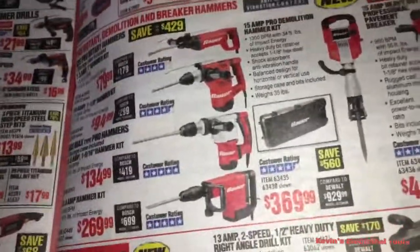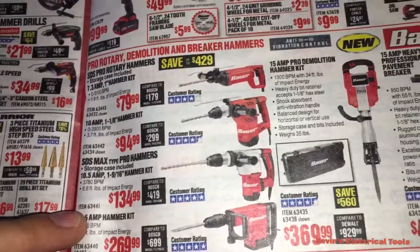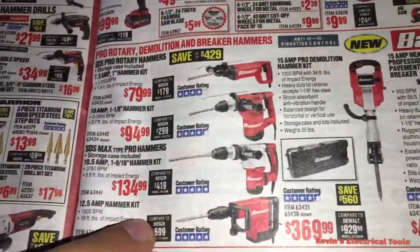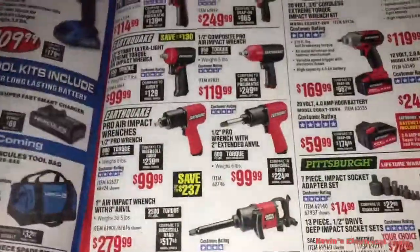I need an SDS hammer drill and I don't have $300 to buy a real one. I like this one — I want to try those out. There you go, that's how it is.